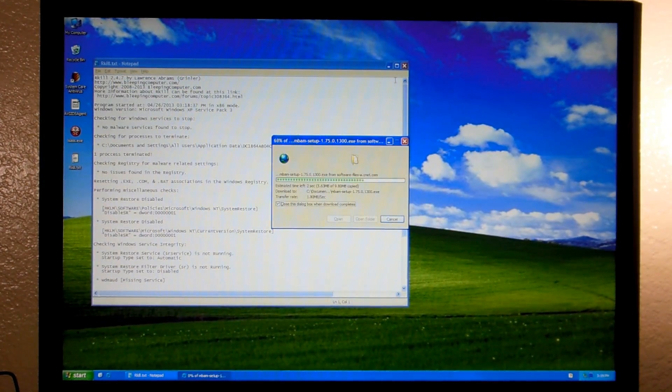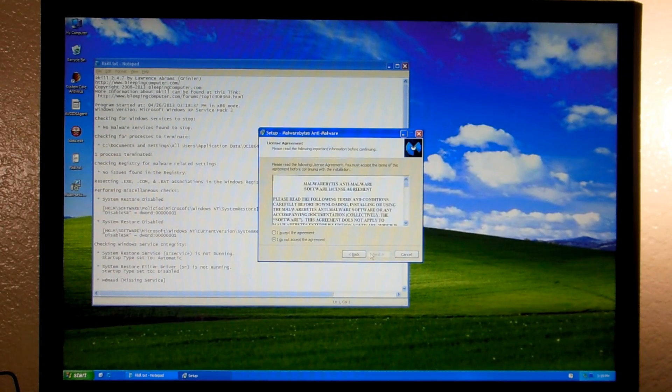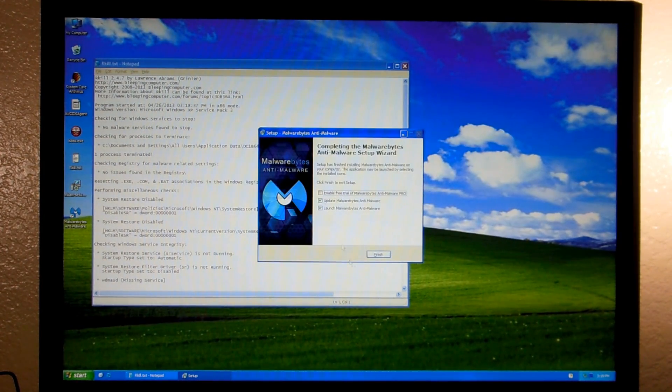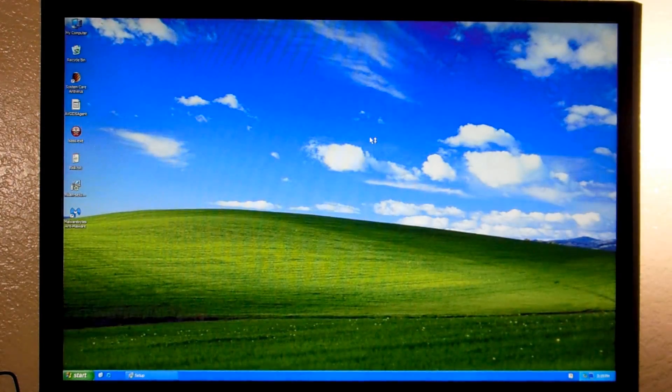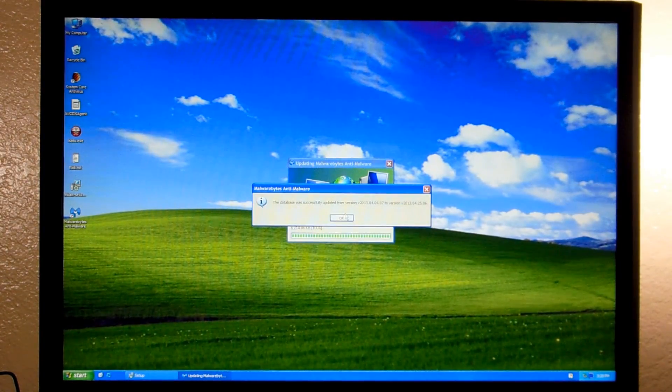Of course, links in the description for all of this. We'll go ahead and run the Malwarebytes setup - accept the agreement and click through the Next prompts to complete the installation.